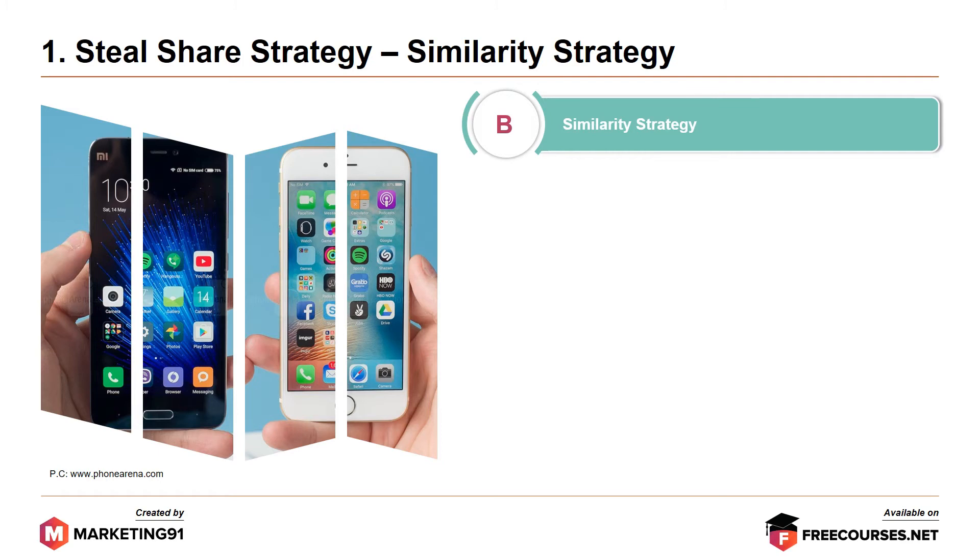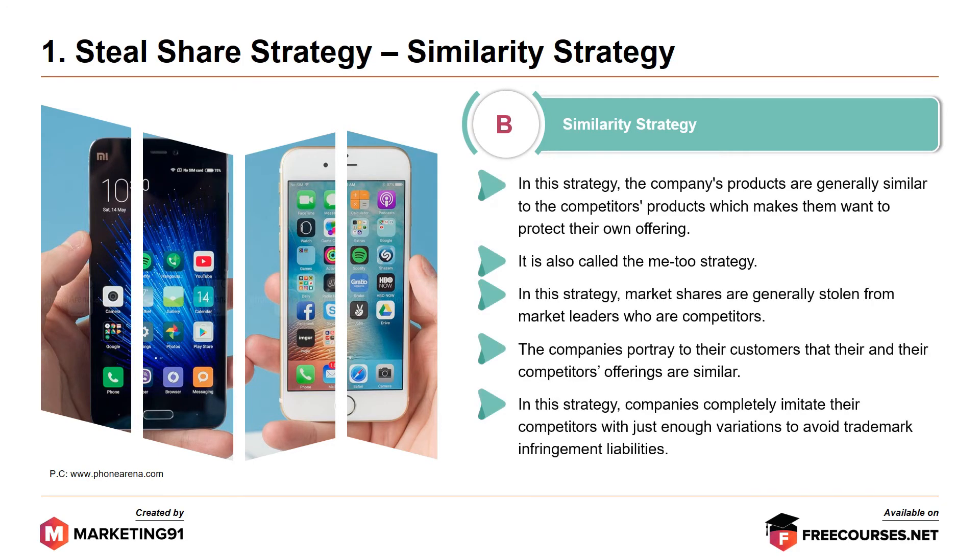Another strategy under steal share is the similarity strategy. In this strategy, the company's products are generally similar to the competitor's products, which makes them want to protect their own offering. It is also called the Me Too strategy. In this strategy, market shares are generally stolen from the market leaders. The companies portray to their customers that their and their competitors' offerings are similar, completely imitating their competitors with just enough variations to avoid trademark infringement liabilities.